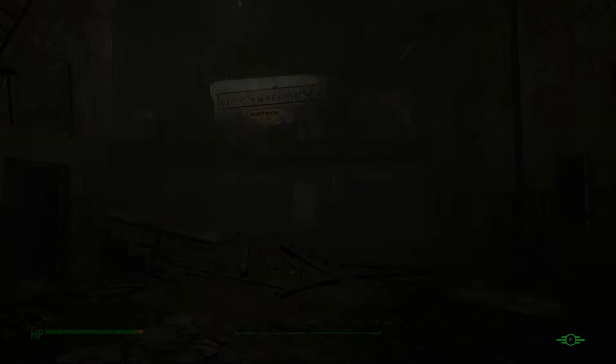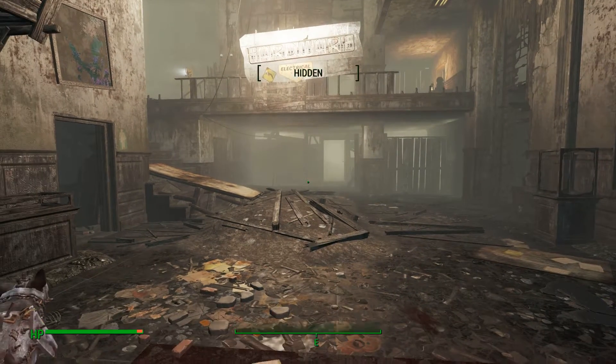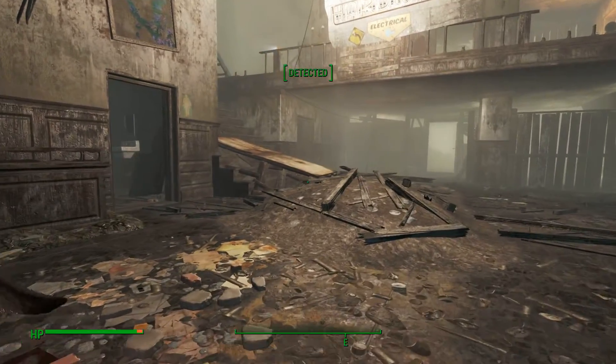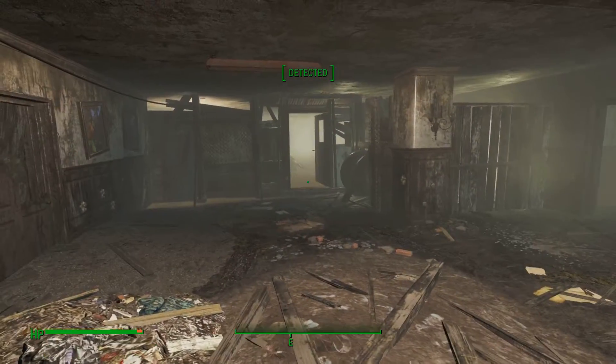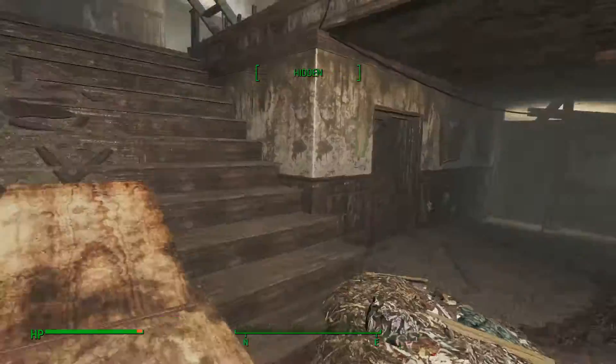In here and amongst the buildings outside you're going to meet Synths from the Institute, so you'll want to be careful — they were quite tough actually. Inside will be the same, and you'll also find Mirelurks in certain areas; like through there you'll find some Mirelurks.